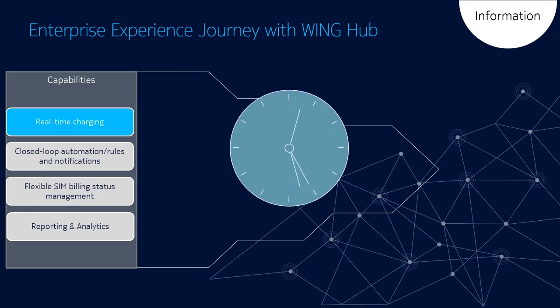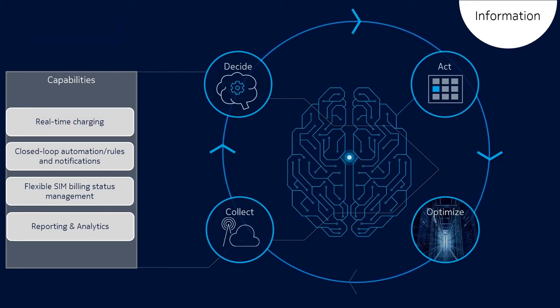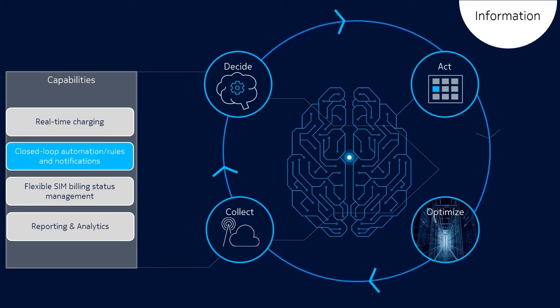WingHub's feature set includes real-time online rating and charging, which accurately deals with dynamic rating for data and SMS, and configurable bill frequencies and invoicing. It also provides a closed loop automation and notification framework, which offers a tremendous opportunity for savings through deflection of support calls, avoidance of tier 2 escalations, and unnecessary truck roll dispatch, while providing the optimal customer experience.